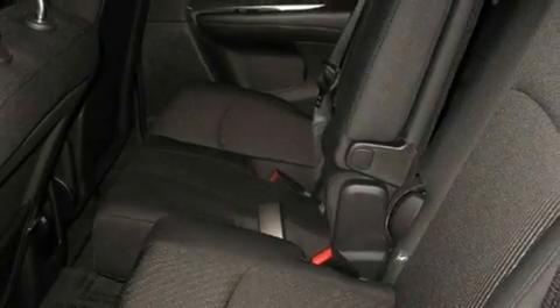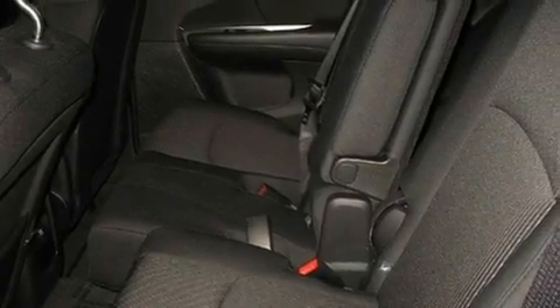Its top features include air conditioning, heated side view mirrors, a rear window defroster, a CD player, a security system, and fog lamps.